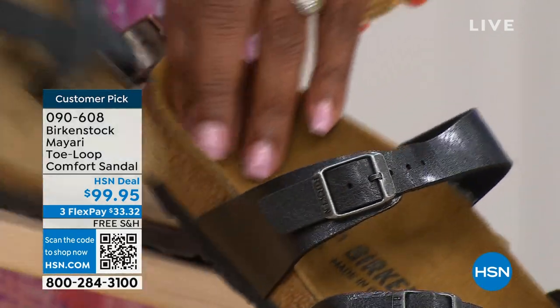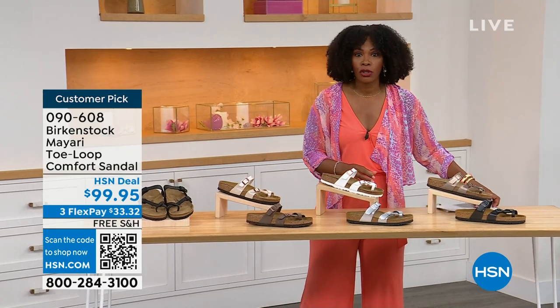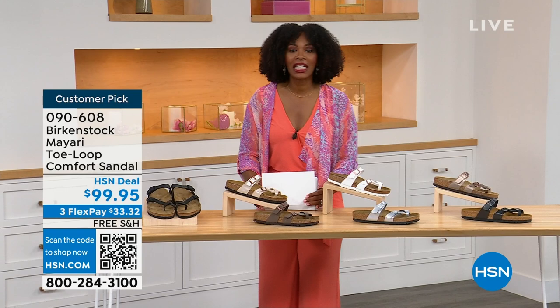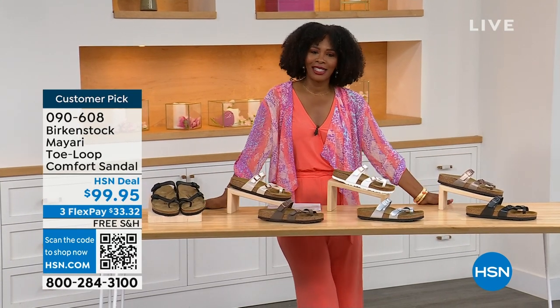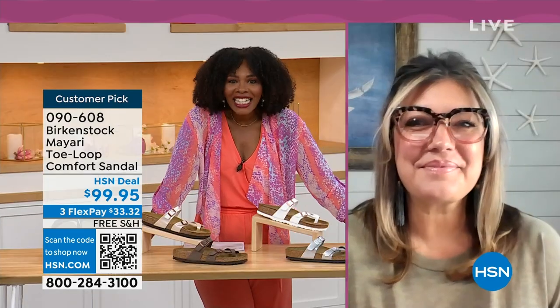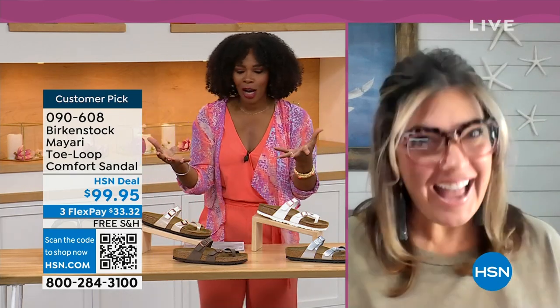Order your regular Birkenstock size — they do not change their footbed from size five to eleven and a half. Now we've brought in one of the experts to give you all of the details. Courtney Kayser is joining us via Skype. Welcome in, Courtney — it's been a little while since we've had a chance to talk Birkenstock.